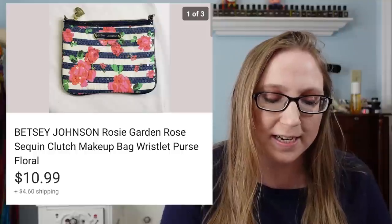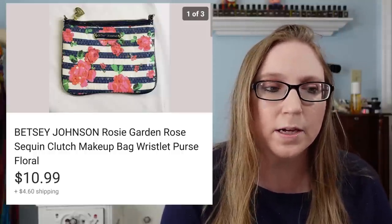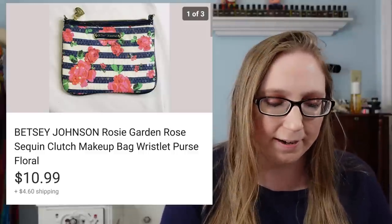The next thing I have is a Betsy Johnson clutch. I sold this for $10.99. I picked this up at Goodwill and I probably paid about $1.99 for it.